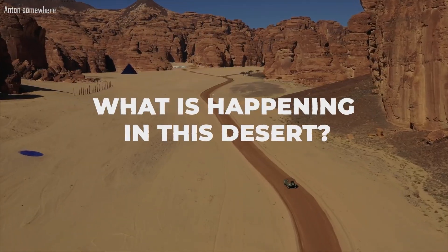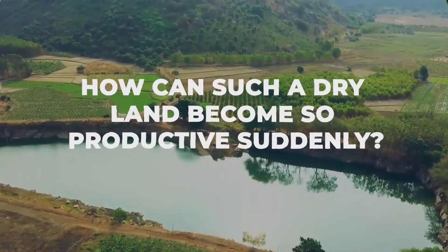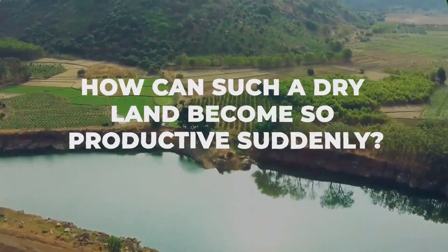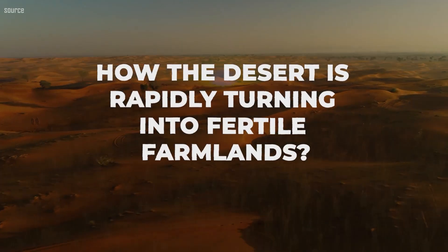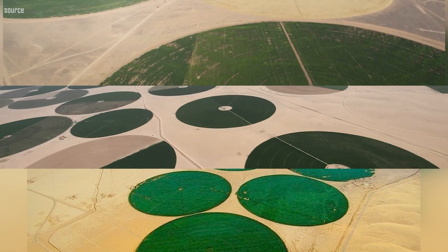What is happening in this desert? How can such a dry land become so productive suddenly? In today's video, we'll show how the desert is rapidly turning into fertile farmlands. Keep watching to the end as you will be astonished by learning about it.